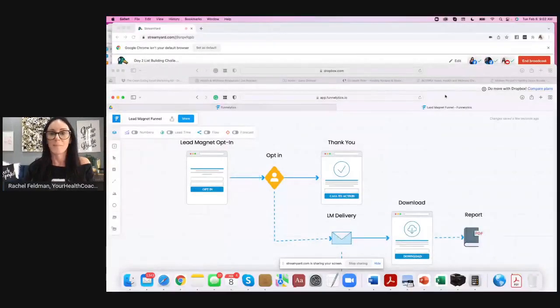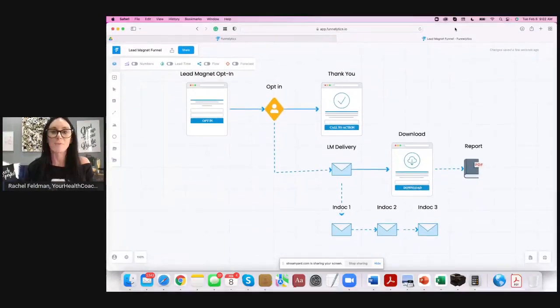Give me a second while I share my screen. So this is a platform called Funnelytics. You can get a free account — I think it's extremely worth having because it's very visual. It doesn't mean that you have to build your funnels here, but for people that have a tough time visualizing what that funnel flow is, this is great for your lead magnet.